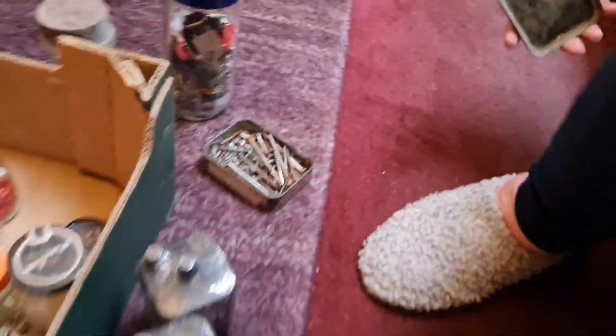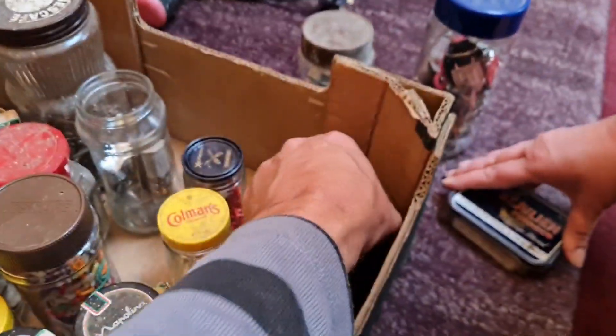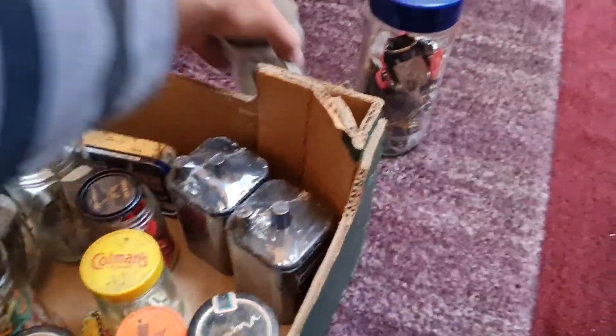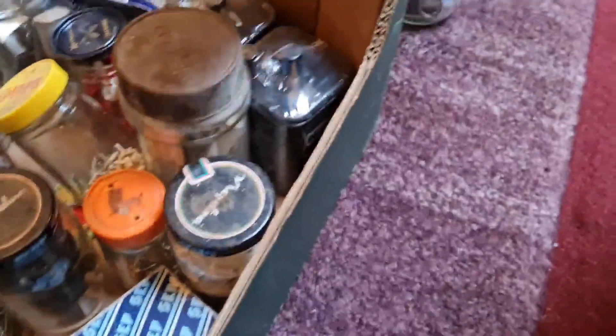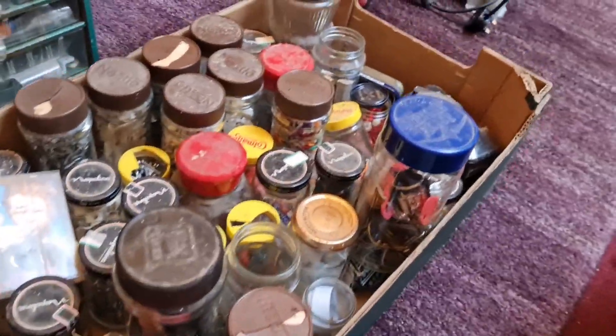More screws, more bits in tins. We've got two six-volt batteries once again. I gave two pounds for this lot — so we're getting through what we've got today.